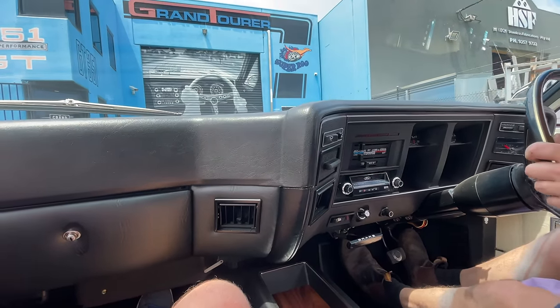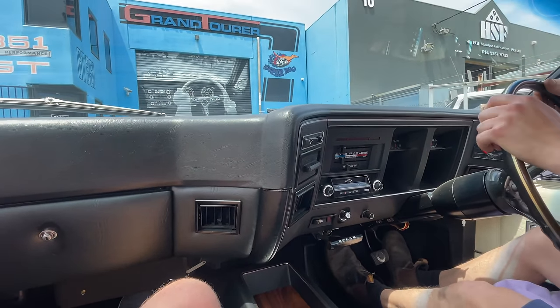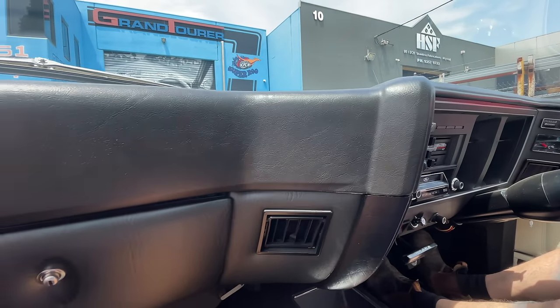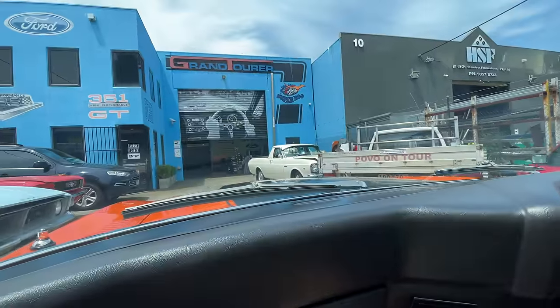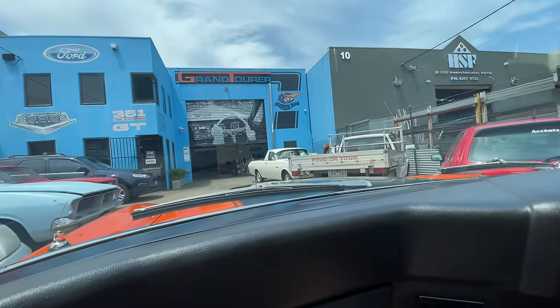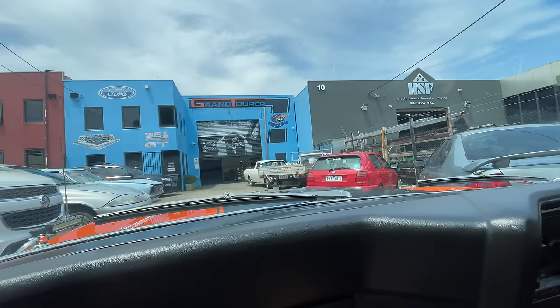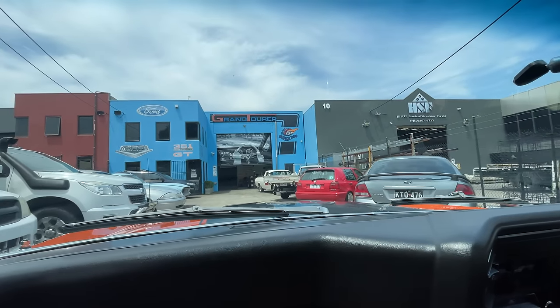A standard GT doesn't have this kind of wobble — you can tell when you've got big cubic inches under the bonnet. I'm afraid you'll have to put up with some distortion for the rest of the journey, and I can only apologise.